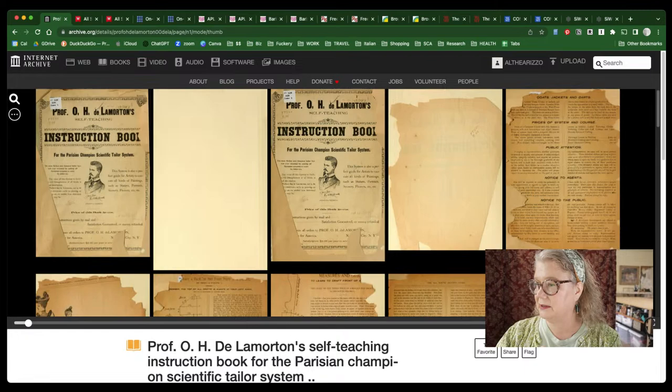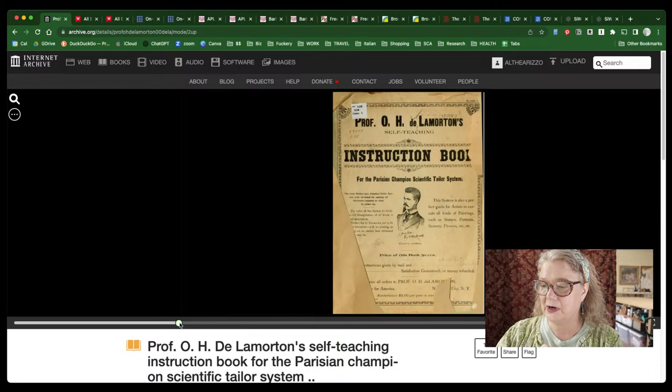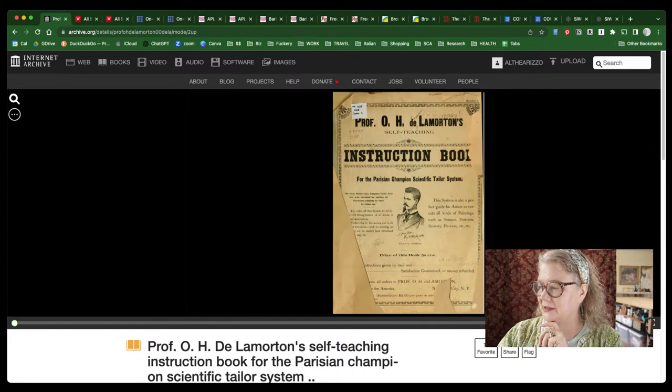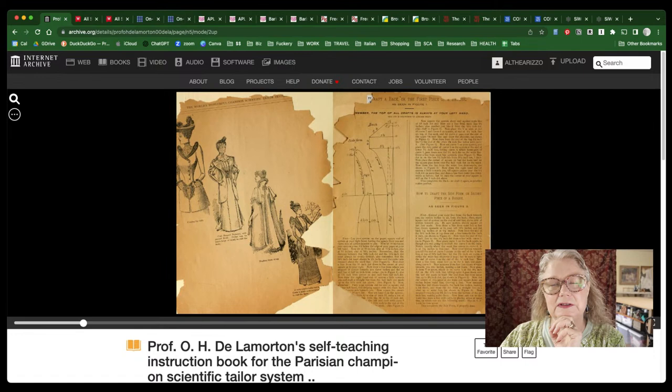You can look at it in single page, two pages, or four pages. You can zoom in and zoom back out, then use the scroll bar to go through or use the little arrows to go back and forth. This is one of my favorite ones — the pictures are just wonderful. It talks about the tailoring system. A lot of these vintage dressmaking books assume you have a certain proficiency in sewing, so the terms they use might be a little more difficult if you're a brand new sewer — but that's why they make encyclopedias.